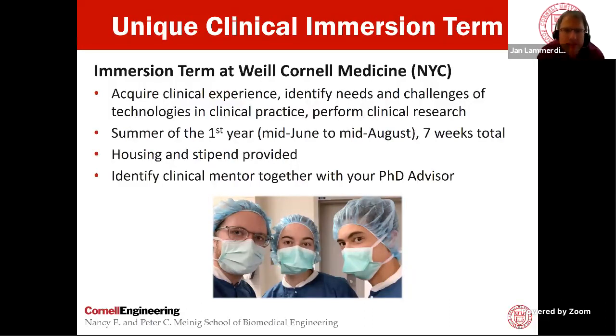One very unique part of the Cornell BME PhD program is the clinical immersion term. After spending nine months in Ithaca, you go to New York City where our medical school is located, and you spend typically seven to eight weeks working at the hospital with a clinical mentor. You have an opportunity to perform clinical research, experience surgeries, and gain real medical experience — identifying needs and challenges of technologies in clinical practice. Most students entering BME PhD programs have extensive research experience in the wet lab, but very few have worked with doctors to see actual patient needs. This has been extremely rewarding, often leading to publications and new collaborations. Full housing and stipend are provided for the summer.